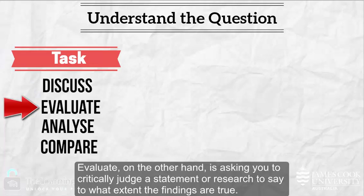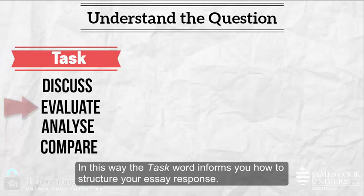'Evaluate', on the other hand, is asking you to critically judge a statement or research — to say to what extent the findings are true. In this way, the task word informs you how to structure your essay response.